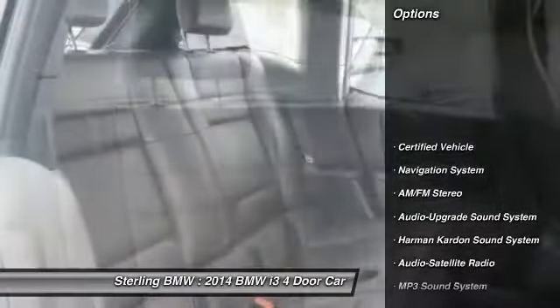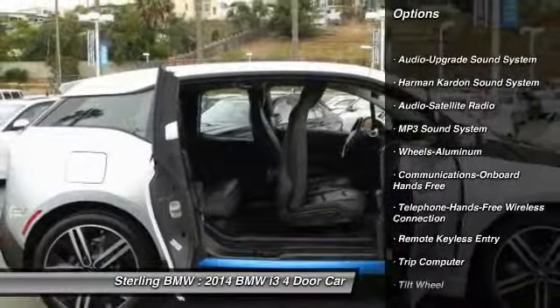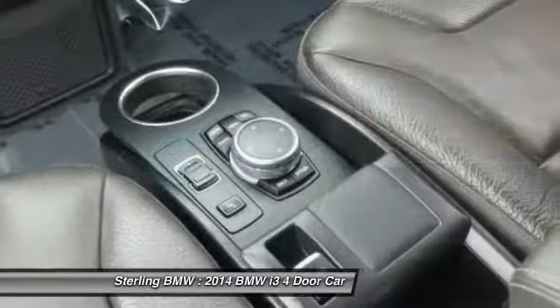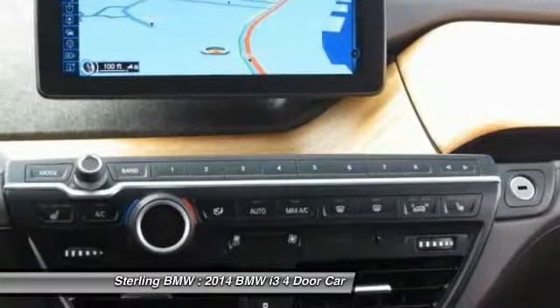Harman Kardon sound system, navigation system, anti-lock braking system, traction control, air conditioning, Bluetooth wireless data link for hands-free phone, power steering, cruise control, aluminum wheels, and floor mats.